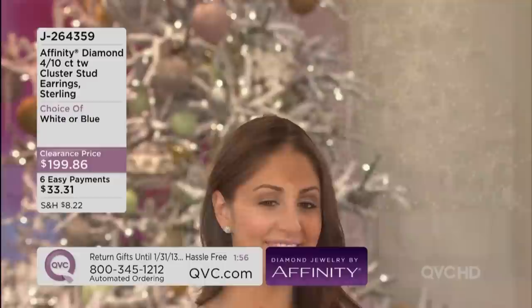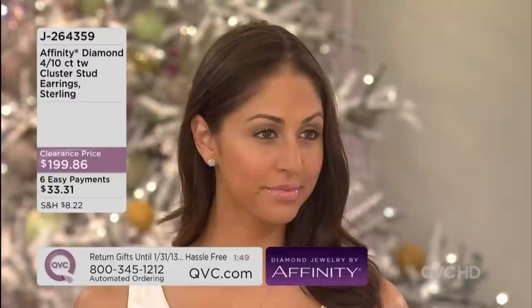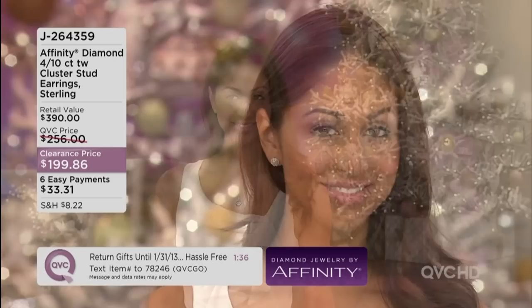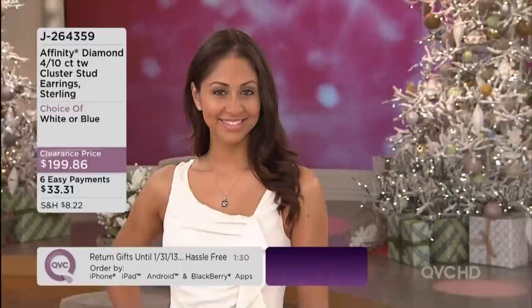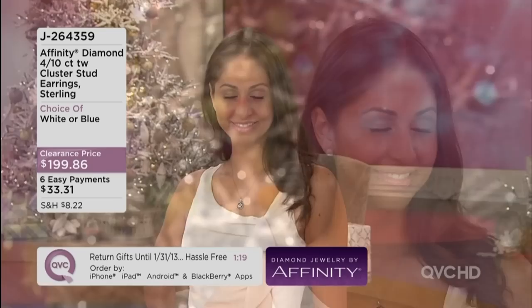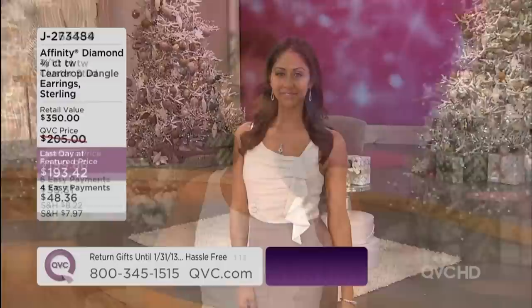Speaking of wearing these earrings, Michael, looking at the Mondiana — aren't these really an everyday classic style? This is totally work appropriate, a very elegant work earring. But this is something that would be equally at home on the red carpet because you have enough of a presence that it's going to catch the eye. What I love about it is that stud feature. A woman always needs at least two types of earrings in her wardrobe — something that hangs off the ear and something that sits up on the ear. This fills that requirement perfectly. And if you have a stretched-out earlobe, this is going to give you nice coverage.